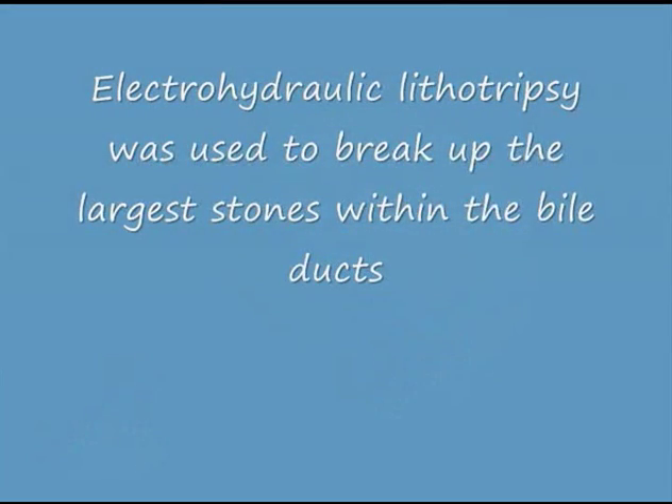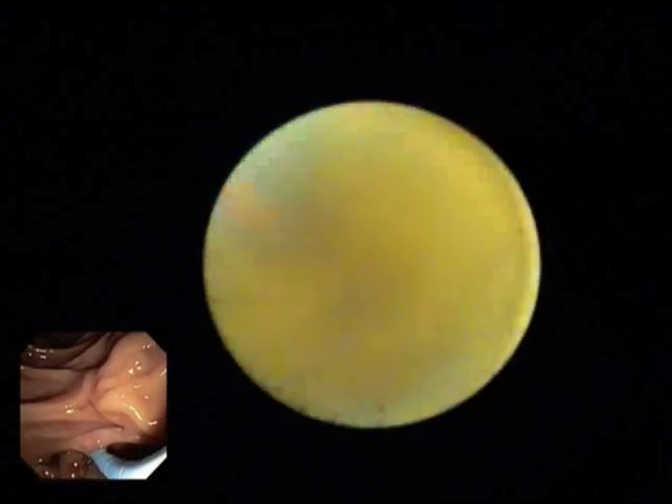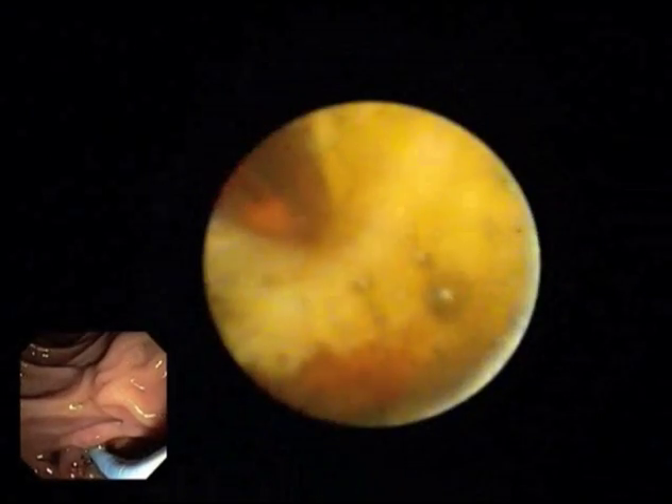Electrohydraulic lithotripsy was used to break up the largest stones within the bile ducts. You can see the EHL probe at approximately 11 o'clock on your screen delivering multiple shocks to the stones. EHL was performed for approximately 15 minutes to deliver enough shocks to break up the largest stones into removable fragments.